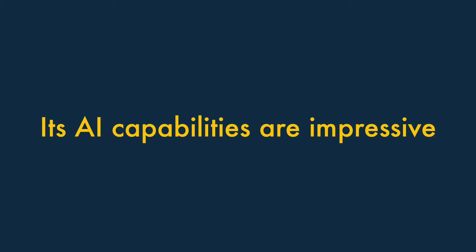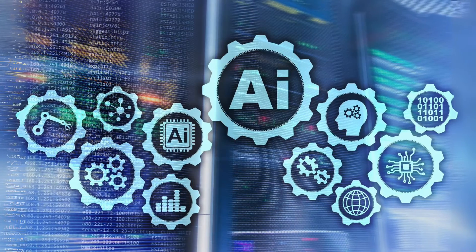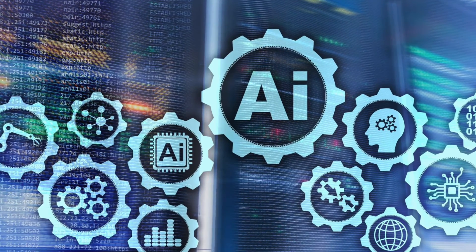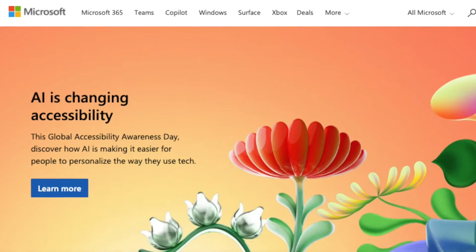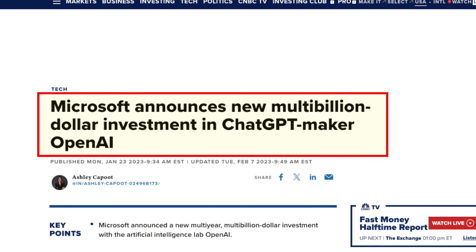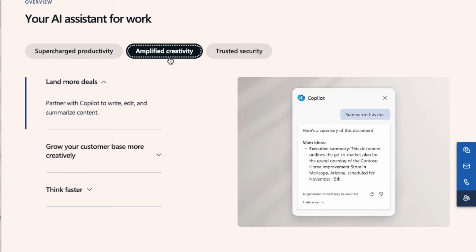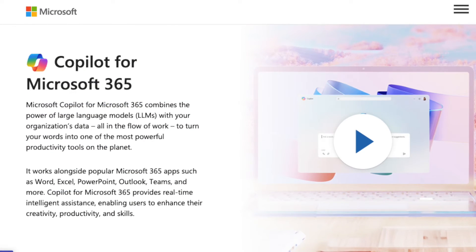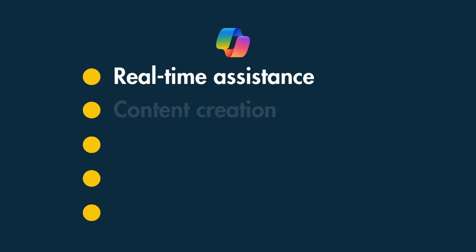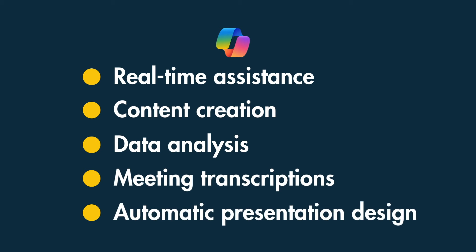Its AI capabilities are impressive. Inspired by the success of ChatGPT, over the past couple of years software companies have raced to introduce AI-powered features into their software. Microsoft is uniquely placed to do this, thanks to a strategic partnership with the makers of ChatGPT, OpenAI. The main benefit to Microsoft 365 users is increasingly sophisticated AI tools in the form of the Copilot AI Assistant, which brings real-time assistance, content creation, data analysis, meeting transcriptions, and automatic presentation design.